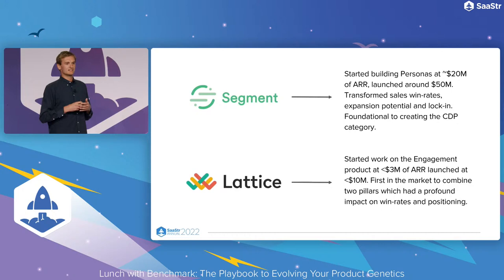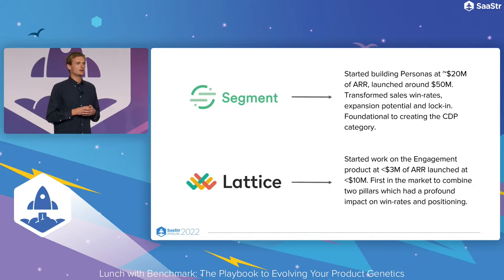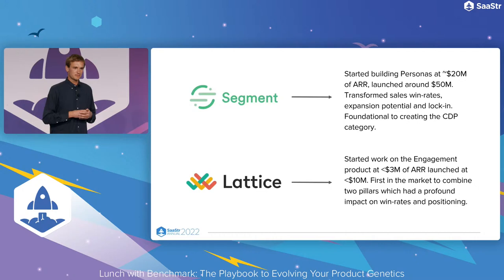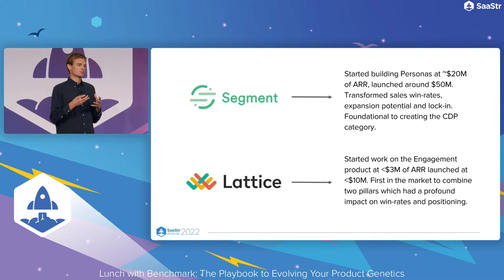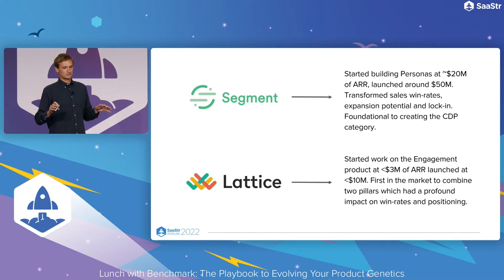At Segment, we initially got started really building for engineers — the simplest way to integrate your customer data and have one central nervous system for that. Obviously it can be used by marketers, and now very much is, but early on it was really engineering and developer-centric, one simple integration for every integration. At about 20 million ARR, we started focusing on what we ultimately launched at about 50 million as the Personas product — a way for marketers to have a single customer ID for retargeting or journey marketing — a constituent we didn't necessarily serve at the outset. We launched that at about 50 million, and it transformed win rates against any competitor and was ultimately foundational to creating what became the customer data platform category.